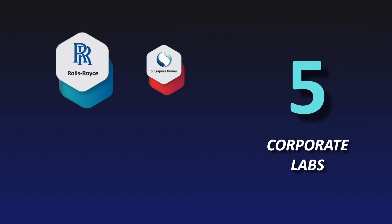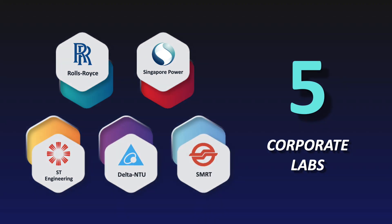We are the only school in the world that holds five corporate labs. We have Rolls-Royce Labs, Singapore Power, ST Engineering, Delta NTU, and SMRT Corporate Labs.